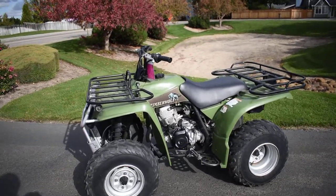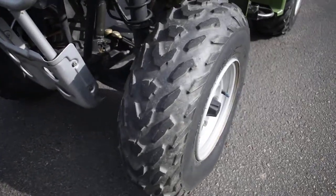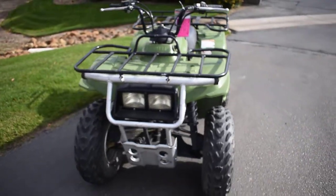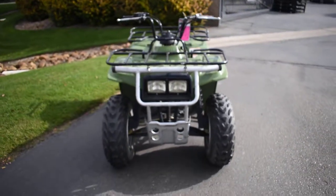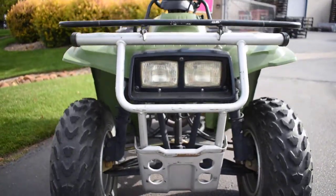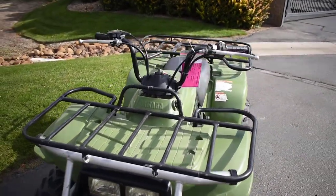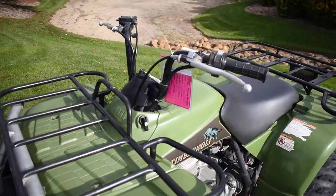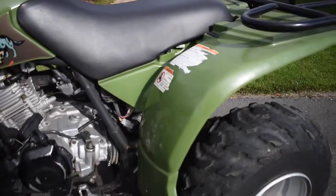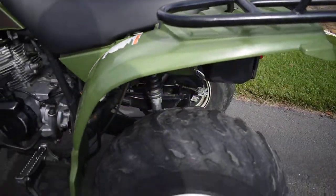Plastics look good. Tires still have some meat left on them. It's a nice little quad. It's got the front and rear racks. The bodywork's pretty good looking — I don't see any real damage or anything.